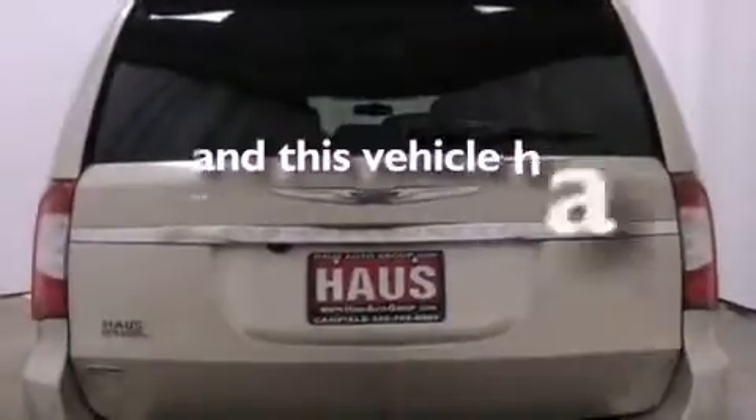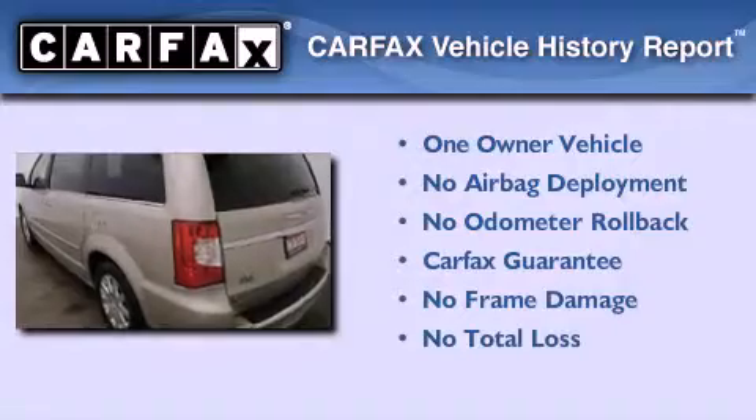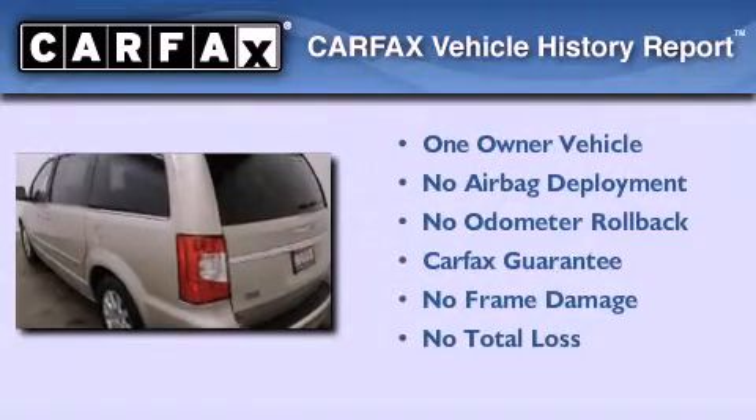This vehicle has fewer than 28,000 miles on the odometer. This Chrysler has had only one owner and it qualifies for the Carfax buyback guarantee.